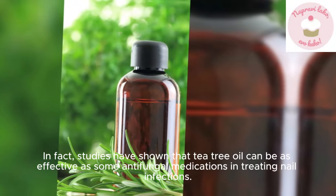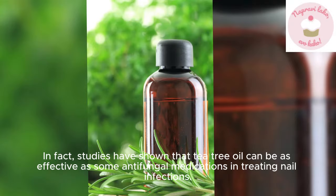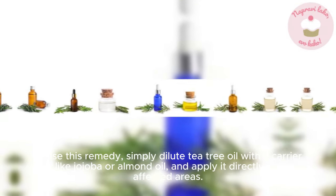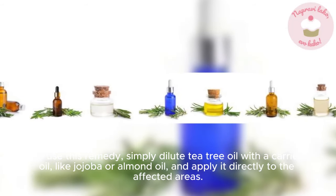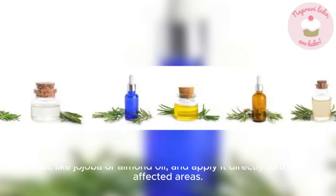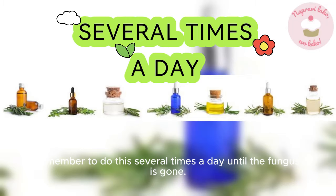In fact, studies have shown that tea tree oil can be as effective as some antifungal medications in treating nail infections. To use this remedy, simply dilute tea tree oil with a carrier oil, like jojoba or almond oil, and apply it directly to the affected areas. Remember to do this several times a day until the fungus is gone.